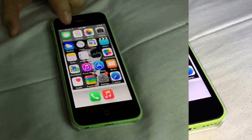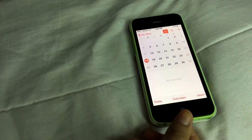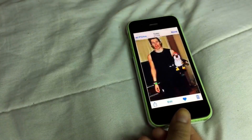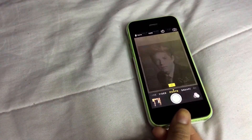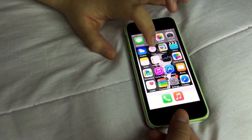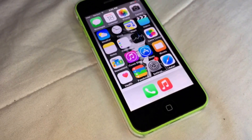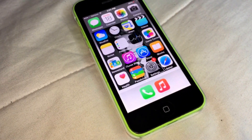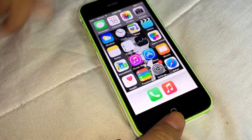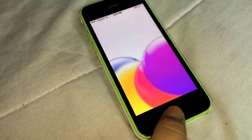It comes with when you first get it: a Messages app where you can message people, a Calendar app where you can plan things, a Photos app to see your photos, a Camera app where you can take photos, a Weather app to see what the weather's going to be like, a Clock app where you can set an alarm, and a Maps app if you want to go somewhere and don't know where it is, and then there's a Videos app.